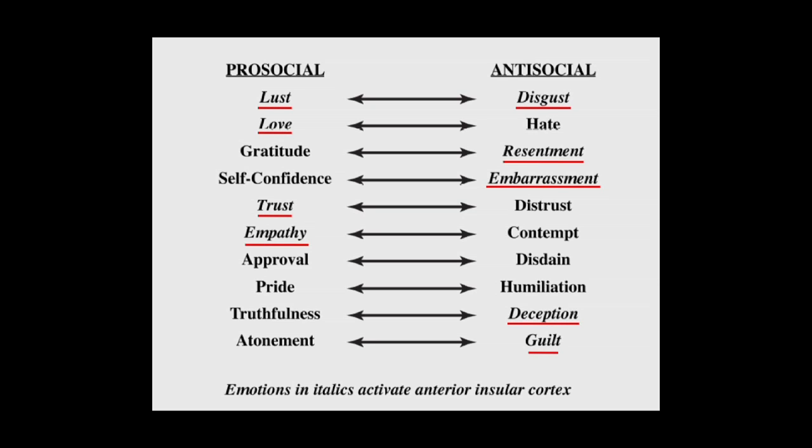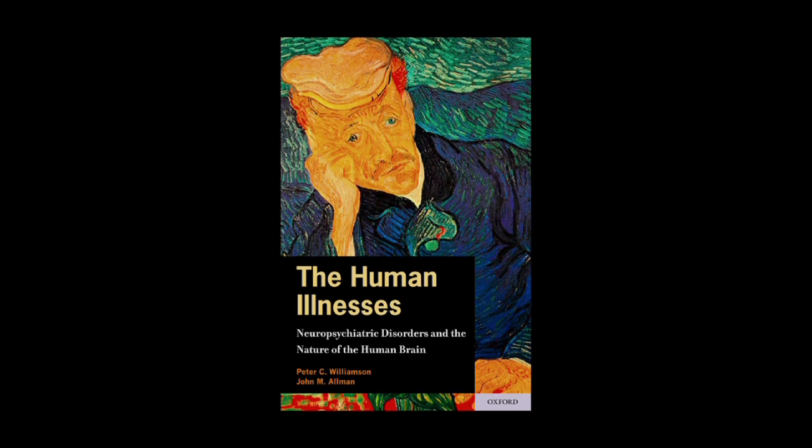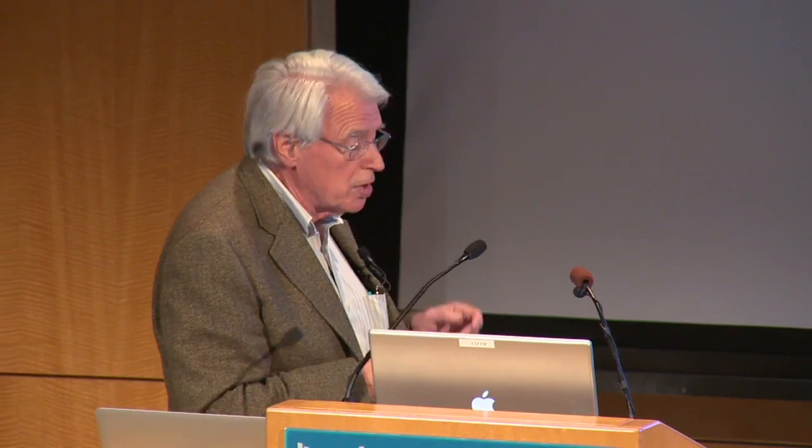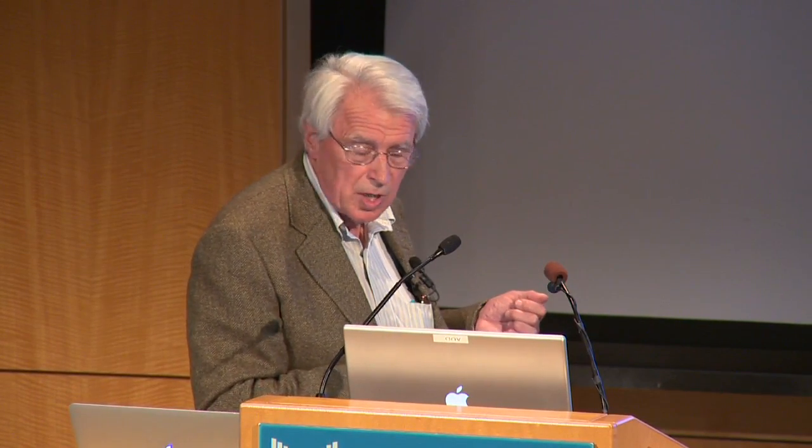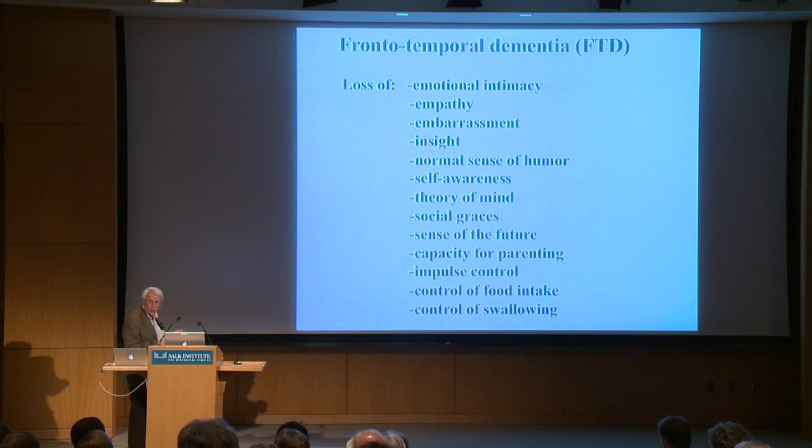The imaging studies show specific activation of FI for these social emotions. Recently Peter Williams and I wrote a book called The Human Illnesses, summarizing the relationship of some of these to neuropsychiatric disorders. I'm going to talk about one particular one — frontal temporal dementia — which arose from a collaboration I developed with Bill Seeley, a neurologist at UCSF who is a specialist in frontal temporal dementia and who recently won a MacArthur Award for his work in this area.